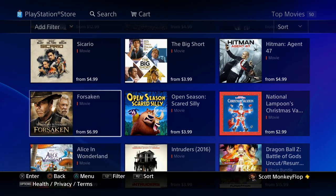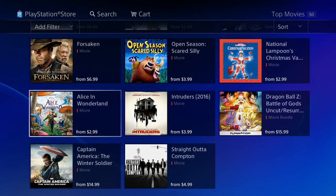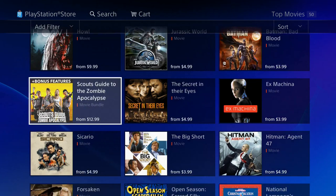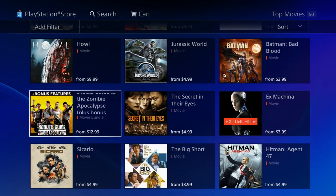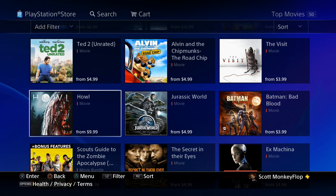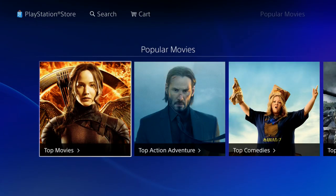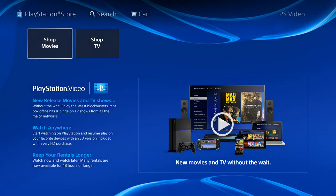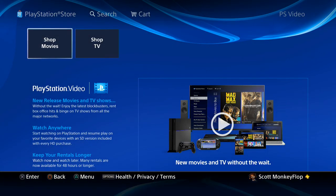This is pretty much what the app does. You can also browse through the content just like you would on the console, make purchases through the app, and I think it's pretty cool and inventive. I'm pretty sure we will see a PlayStation View app later on in the future as well.